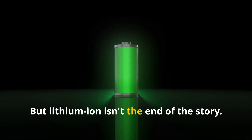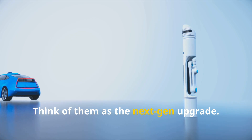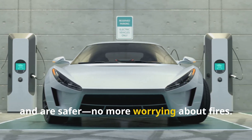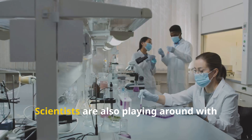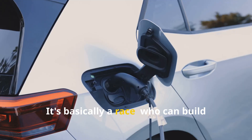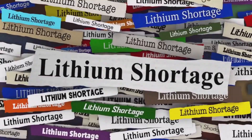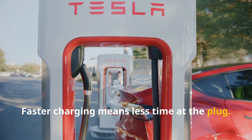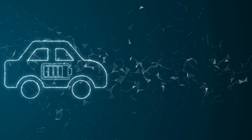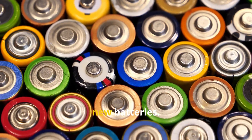But lithium-ion isn't the end of the story. Enter solid-state batteries — think of them as the next-gen upgrade. They pack more energy into a smaller space, charge up quicker, and are safer. No more worrying about fires. Scientists are also playing around with new materials to squeeze out even more performance. It's basically a race: who can build the best battery first? Faster charging means less time at the plug, better battery life means you can drive your EV longer for years to come. And when those batteries finally wear out, recycling is key, keeping valuable materials out of landfills and back into new batteries.